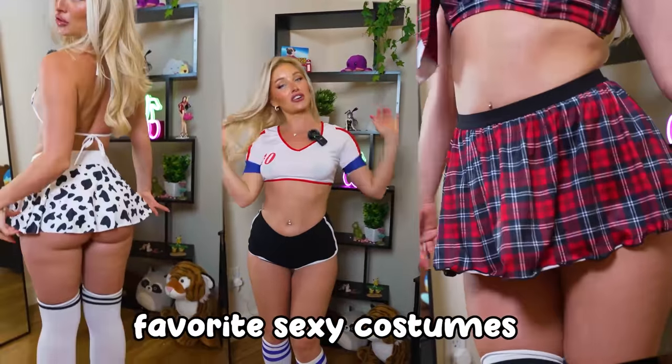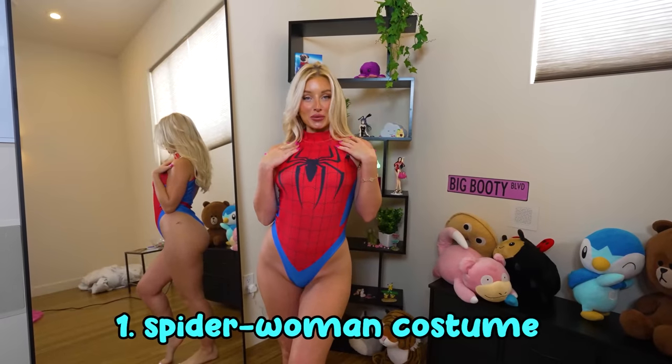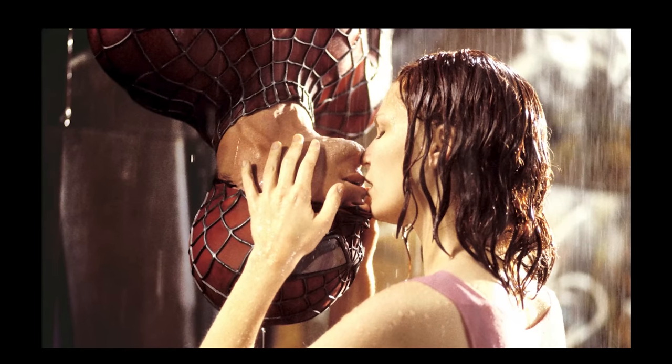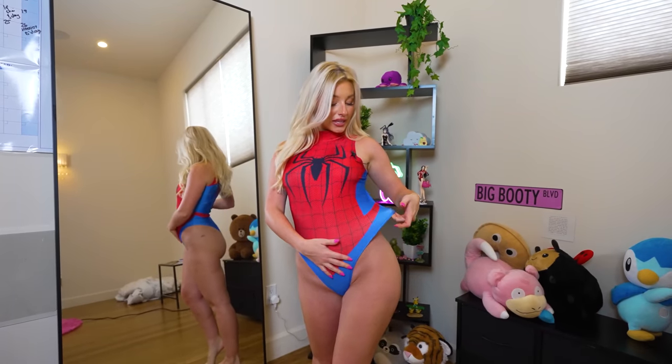I have some of my favorite sexy Halloween costumes, starting with the first one — she's Spider-Woman. I love Spider-Man, he's literally one of my favorites. I just love how he saves people; he should save me one day. We could do the upside-down spider kiss. Now we've got the details — as you can tell, this is very tight, it's literally like my skin, and we've got the big Spider-Man right at the front.